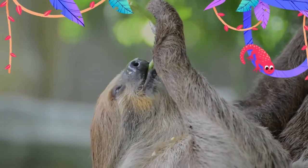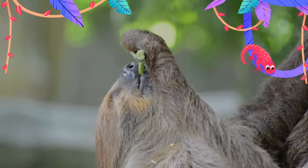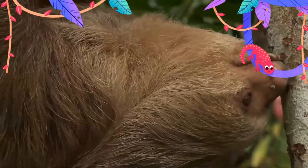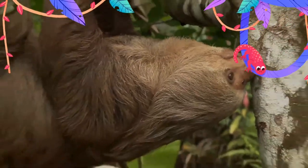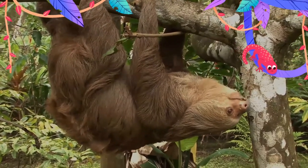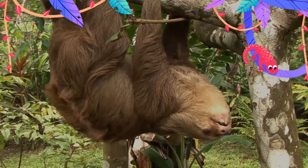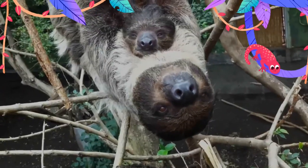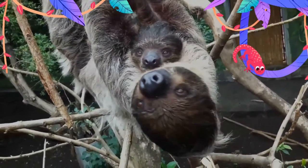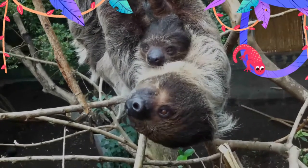Sloths spend 90 percent of their time motionless and are solitary animals that rarely interact with one another except during breeding season, though female sloths do sometimes congregate together more than males. Two-toed sloths are omnivorous with a diverse diet of insects, carrion, fruits, leaves, and small lizards. Three-toed sloths are almost entirely herbivorous with a limited diet of leaves from only a few trees, and no other mammal digests its food as slowly.